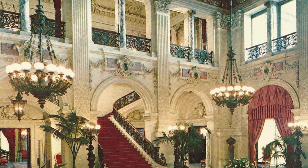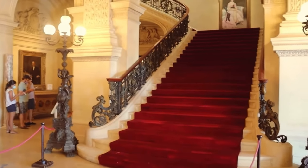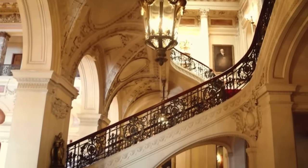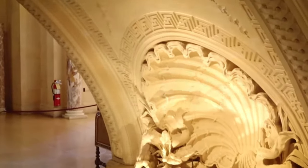The staircase featured low-rising marble steps, a red velvet runner, and an intricately carved wrought iron balustrade. Behind the staircase, there is a fine marble grotto fountain, where the moving water is reflected onto the ceiling from the lights pointed at the grotto.